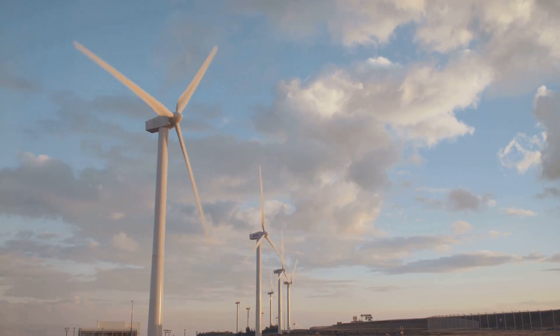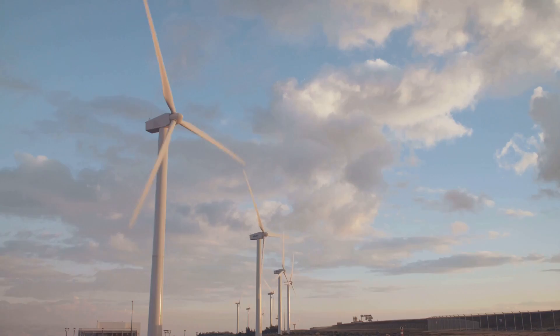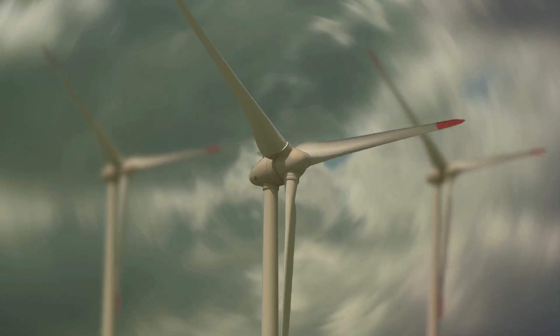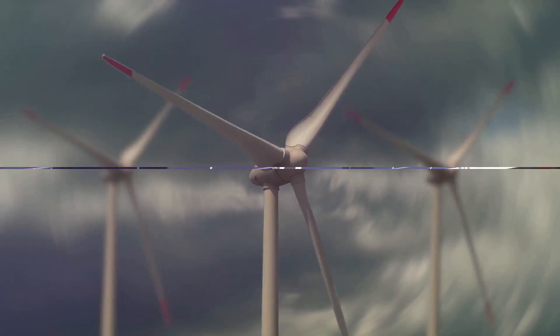Remember, every bit of energy saved is energy you can use later. Whether you're preparing for a grid-down scenario or just looking to reduce your energy bills, these tips can help you make the most of your power. Up next, we'll dive into some DIY renewable energy projects that you can tackle at home.